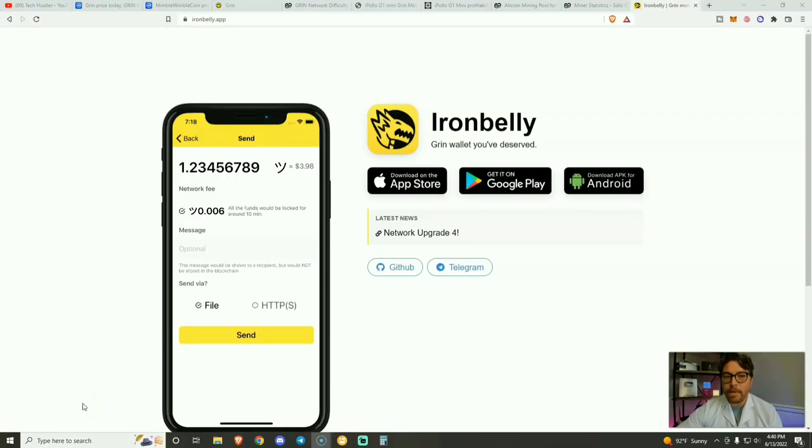Before we wrap today's video up, I'm going to tell you about which wallet I'm currently using. There are a handful of Grin wallets out there, but I prefer Iron Belly. I've been using this for over a year now and I have had no problems. I like it because it is an application available on iOS as well as the Google Play Store. It is very simple to use. To get my Grin tokens out of 2miners, all I have to do is open up the wallet, keep it open for like five or ten minutes, and then my tokens will transfer into my wallet. And then I just close the app — it is as simple as that.